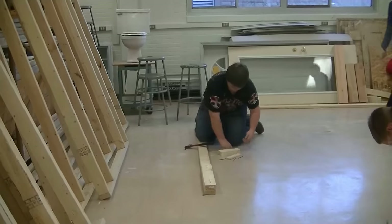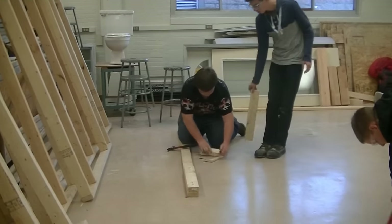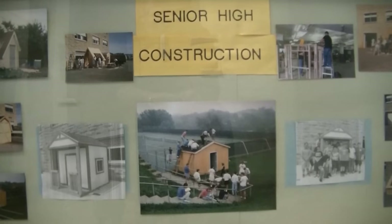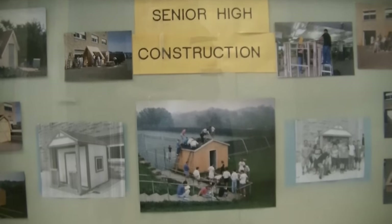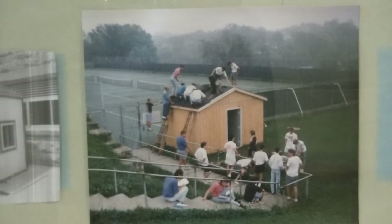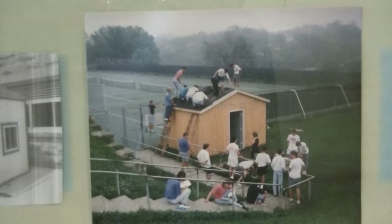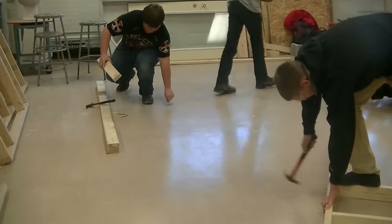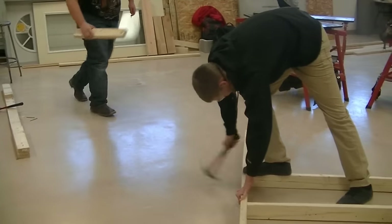Construction Two explores electricity, plumbing, HVAC, insulation and efficiency, drywall and interior finishes. If you enjoy taking Construction One and Two, there's an opportunity to apply your knowledge and skills to build a house from the foundation up. In partnership with NICC, you can build a house while in high school — by completing this course, you'll also be eligible for 12 college credit hours while learning valuable skills for your future.